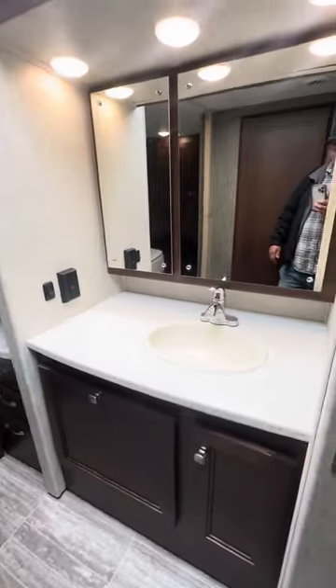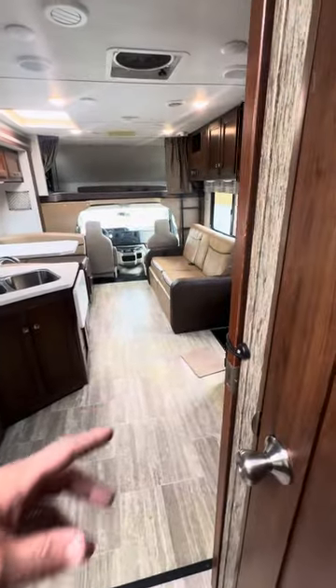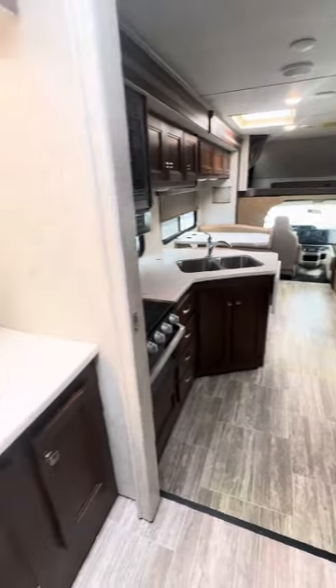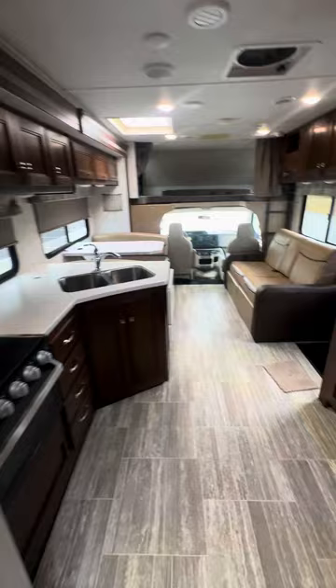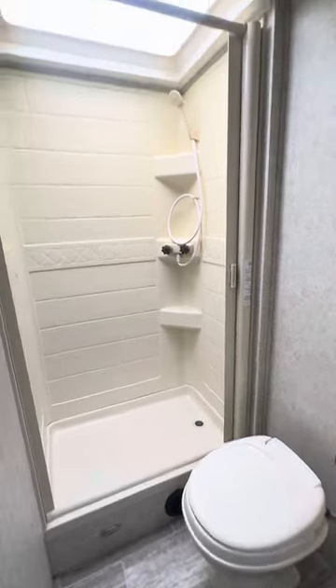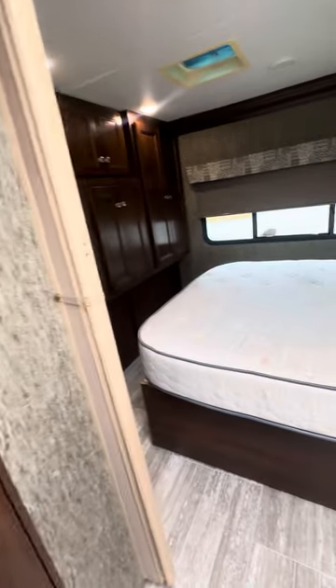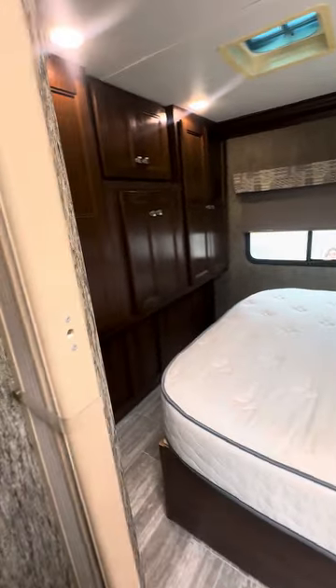Here's your bathroom — over here's your sink and vanity with all sorts of cabinet space. There is a sliding door here that'll come all the way across to separate it from the living area. Across from that is your shower and your toilet. Nice big shower in here with a skylight and a power vent. There's another accordion door that'll separate the bathroom from the bedroom.